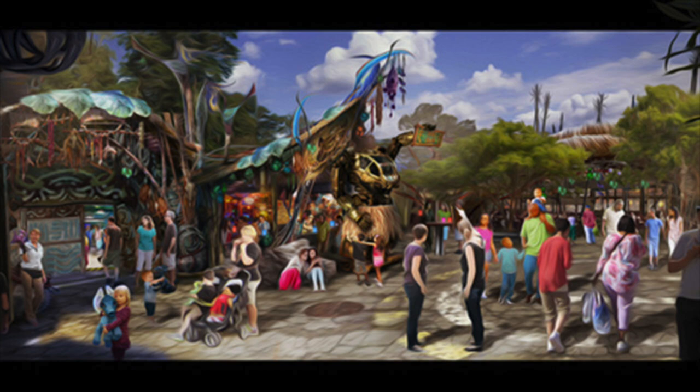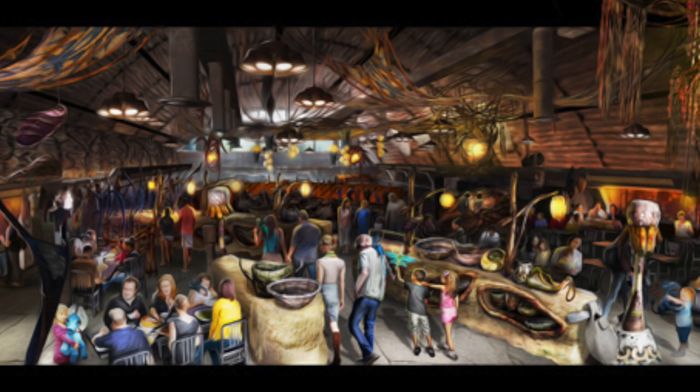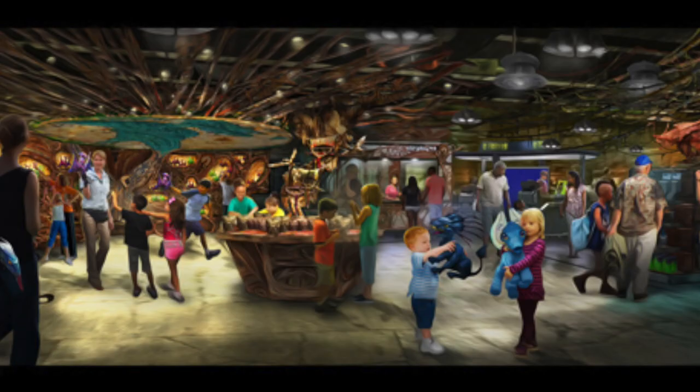In this first one, this is actually going to be called Pangu Pangu, and it's a drink location — a very interesting drink location. I don't even see where the drinks are in this picture. The next image is called Satu Lee Canteen, which is going to be the main restaurant of Pandora, and it'll have Navi art. And this next one is Wind Traders, where you'll find more Navi items, toys, and much more.